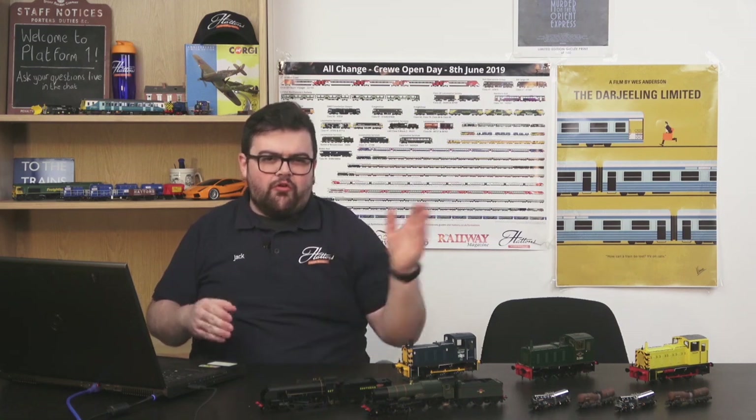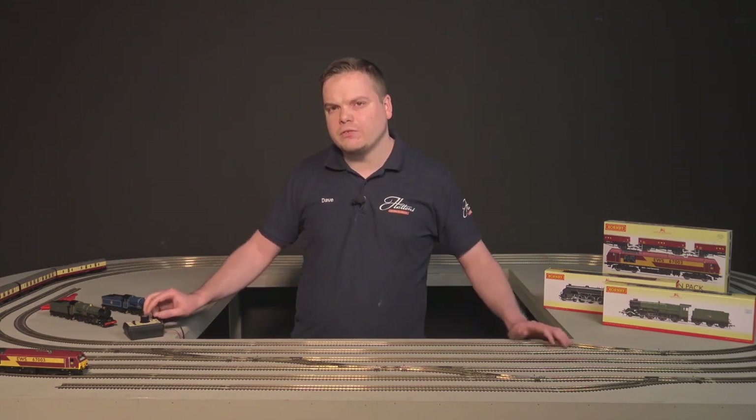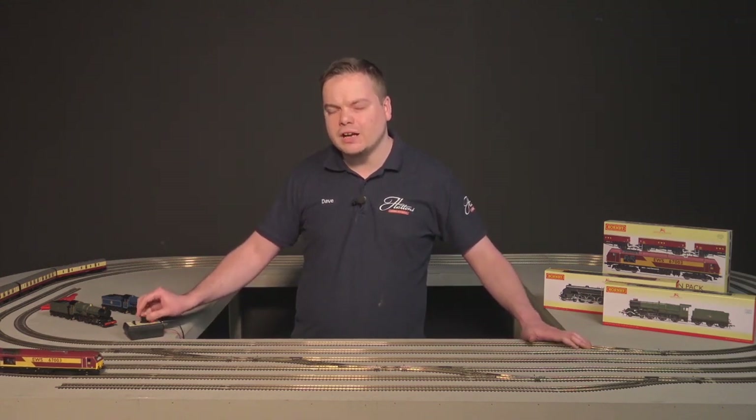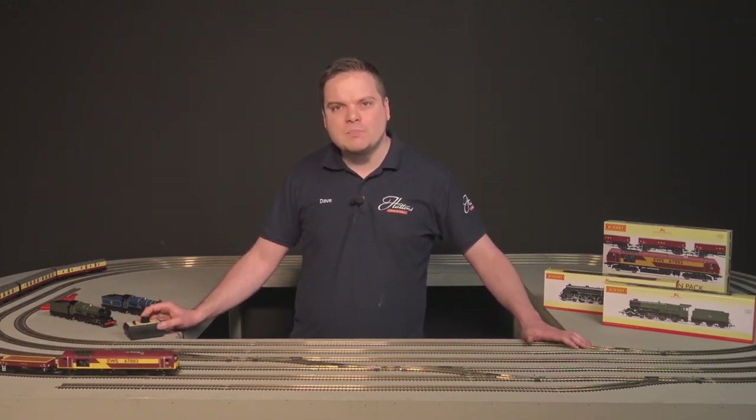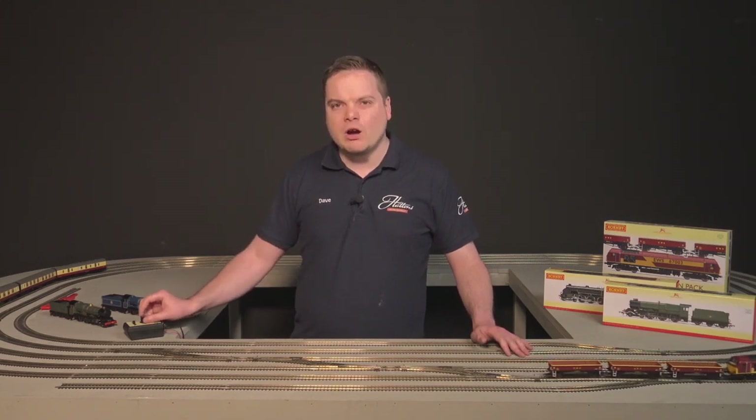That EWS livery you can still sometimes see around today. From the early 2000s up until now it's been used on all sorts of different trains, like passenger workings and different freight workings as well. These were introduced just coming into the 21st century, around 1999 to early 2000. Originally built for mail trains. But after a couple of years, unfortunately the mail trains stopped running, and these locomotives needed a lot of new duties to find, so the Class 67s really went over onto freight duties like this.